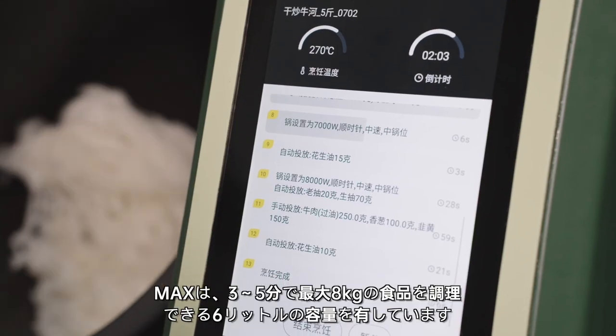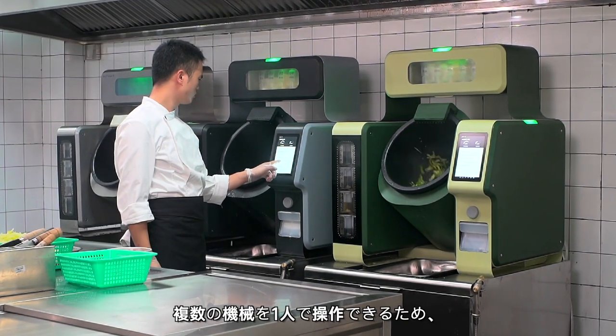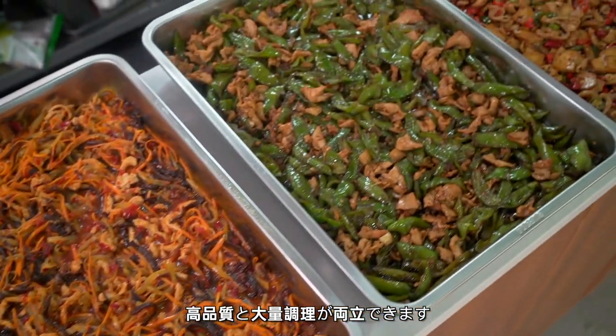With a capacity of 6 liters, Max can produce up to 8 kilograms of food in 3 to 5 minutes. Only one person is needed to operate multiple machines, which ensures both high quality and large quantity.